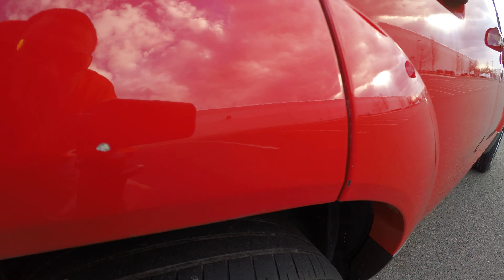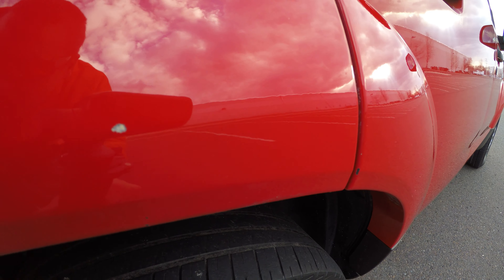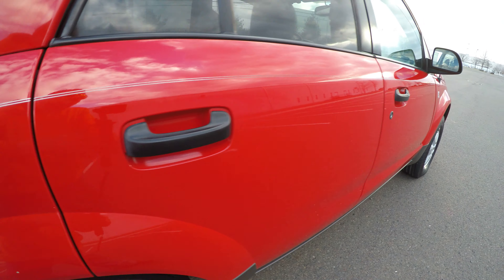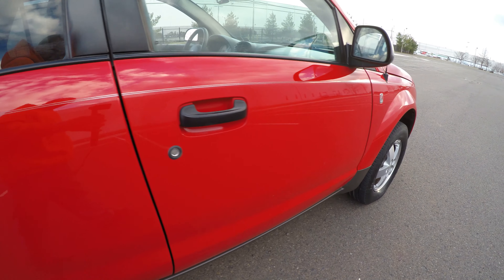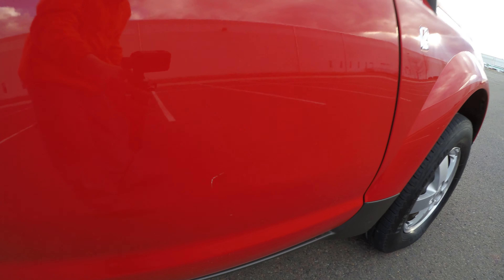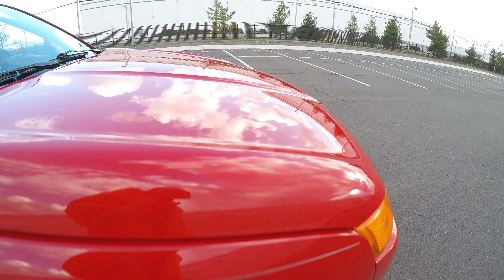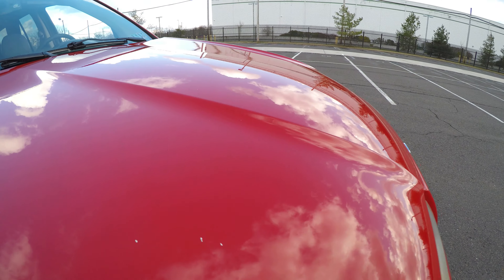Over here, small chip in the paint. Scratch right here. Over here, a few small chips in the paint.